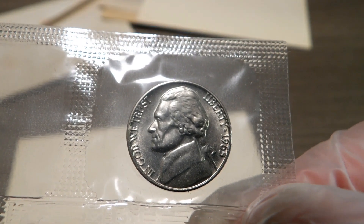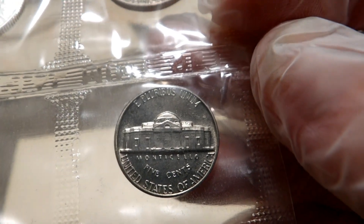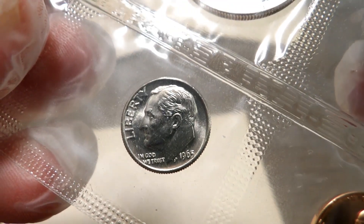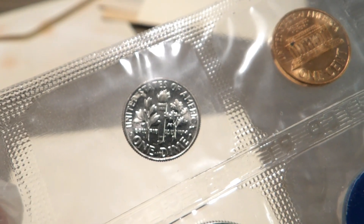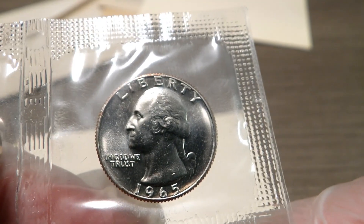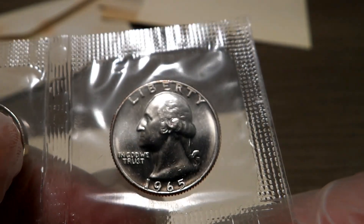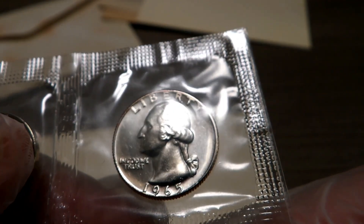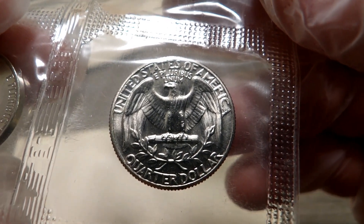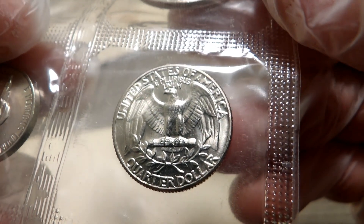All these coins overall are in phenomenal condition. We will go with the Roosevelt dime — I love dimes, absolutely love dimes. We will go to the Washington quarter. This Washington quarter is in really, really good condition; a couple of nicks and dings on his neck, but the fields are really nice. And this eagle is like pow — look at that eagle, now that's an eagle.